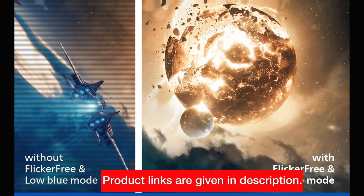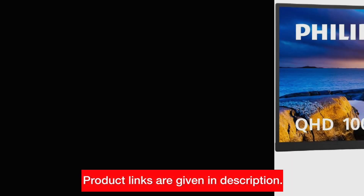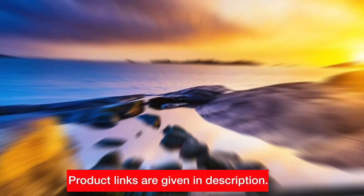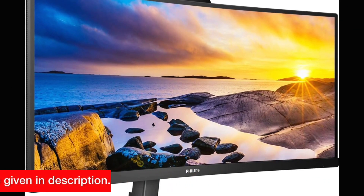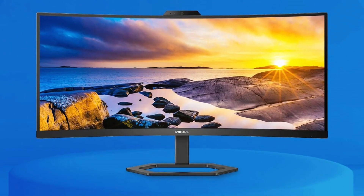And with low blue mode and flicker-free technology, your eyes are in for a treat. Plus, the 4-year advanced replacement coverage provides peace of mind. Check the link in the description to explore and buy the Philips 34E1C5600HE monitor.